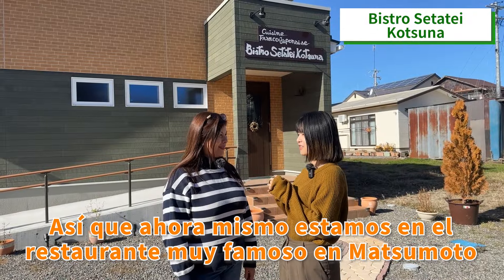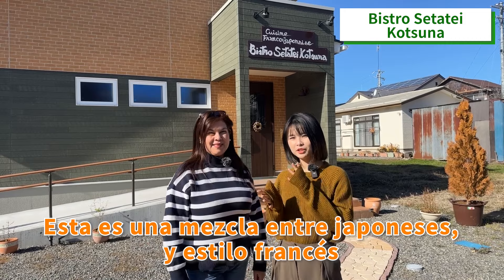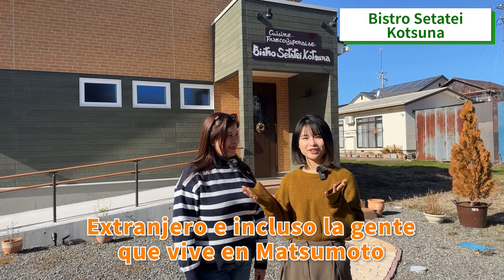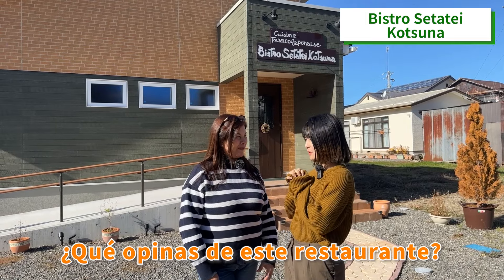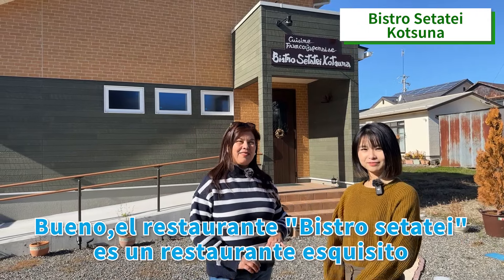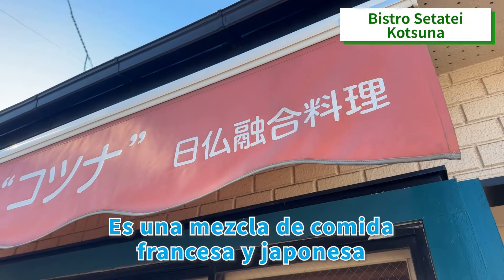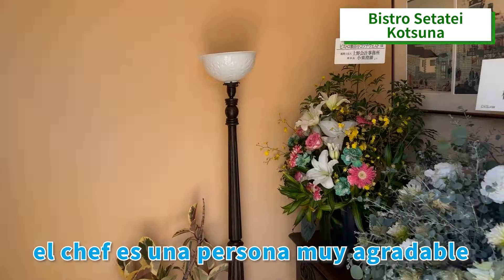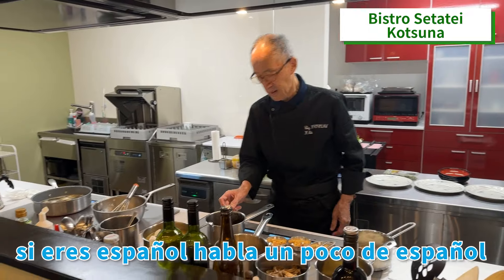Right now, we are in a very famous restaurant in Matsumoto. The name is Setatei. It's a mix between Japanese and French style and it's quite famous for foreigners. Even the people living in Matsumoto come here to eat. And what do you think about this restaurant? Well, the restaurant Bistro Setatei is an exquisite restaurant. The food is very delicious — it's a mix of French and Japanese food. In addition, the chef is a very nice person.